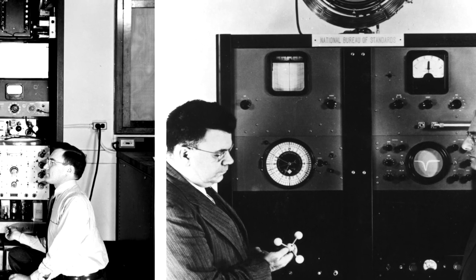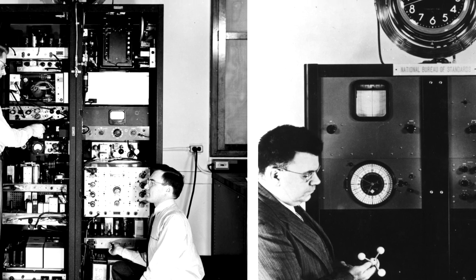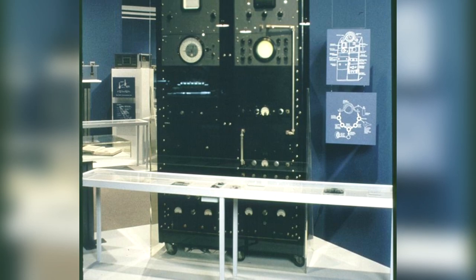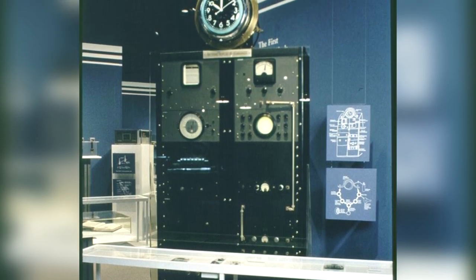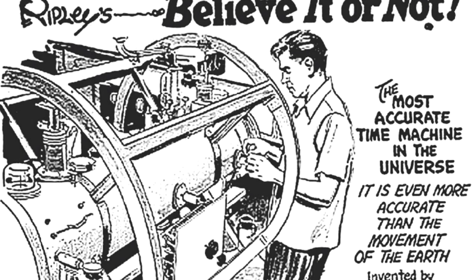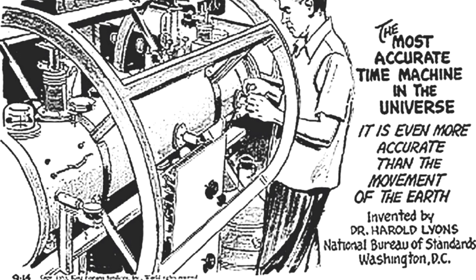By 1945, Rabi made his first public suggestion that magnetic beam resonance could be used for clocks. Four years later, the first atomic clock was created by the U.S. National Bureau of Standards, now NIST, to demonstrate this budding technology. Though the invention was groundbreaking, this proto-atomic clock was still not as accurate as the quartz crystal oscillation movement at the time. The clock's ammonia absorption mechanics really only served to prove that atomic time could be achieved.